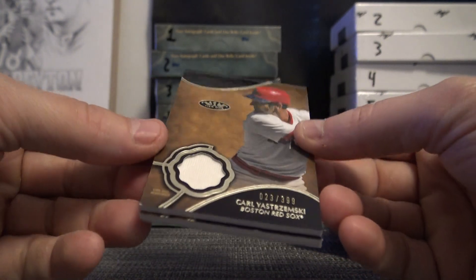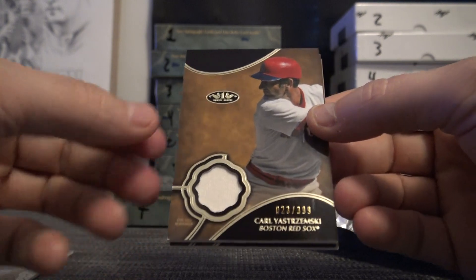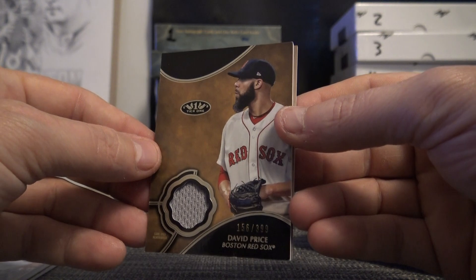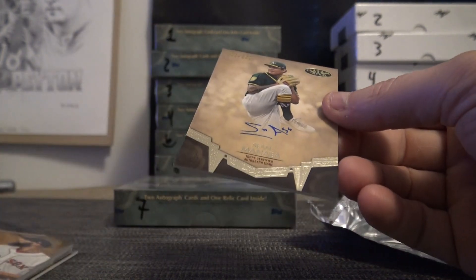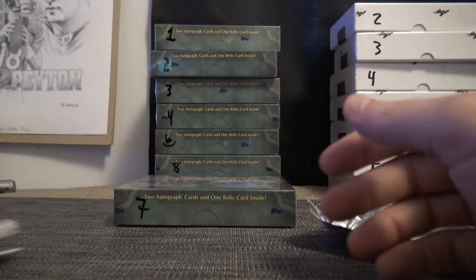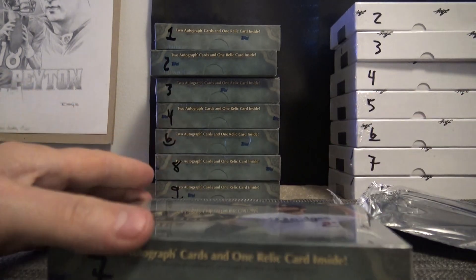Karl Yastrzemski — little white tip on that corner or something. $3.99 jersey. David Price, $3.99 jersey. And Shawn Manaea — Shawn likes the Manaea. Oh, that's the menorah.